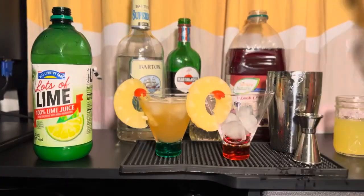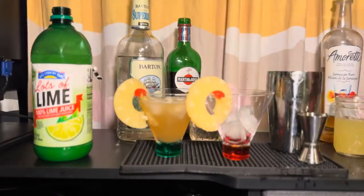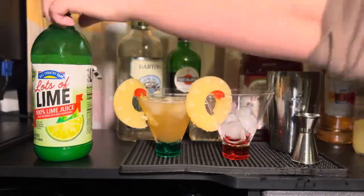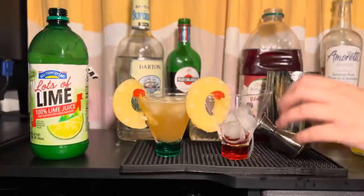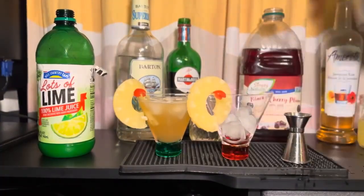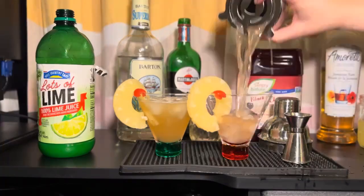To make the mocktail, take one and a half parts rum syrup, three quarters parts cherry juice — tart cherry juice if you can find it, but it doesn't have to be — one and a half parts pineapple juice, a half part lime juice, and simple syrup to taste, and add that to an ice-filled shaker. Shake and strain over fresh ice. The mocktail also needs that pineapple and cherry garnish.